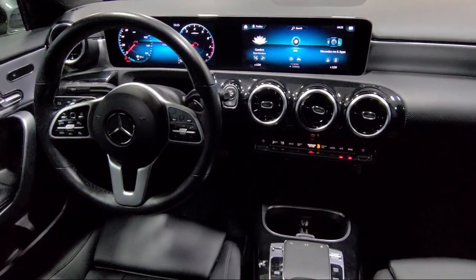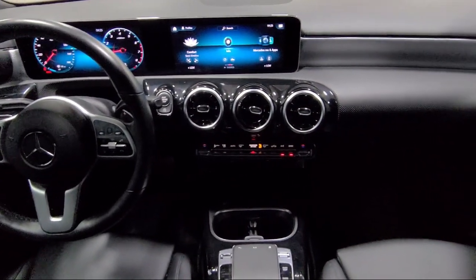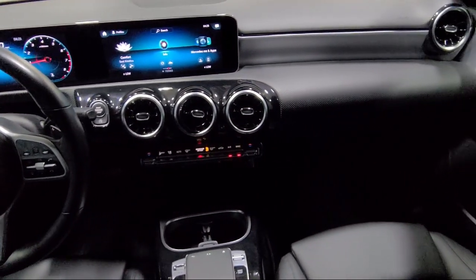Mercedes Me Connect Emergency Communication System, and has less than 15,000 miles on the odometer.